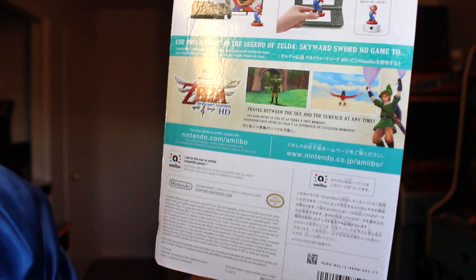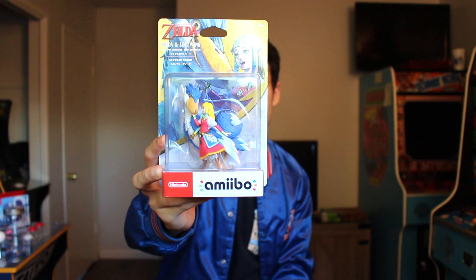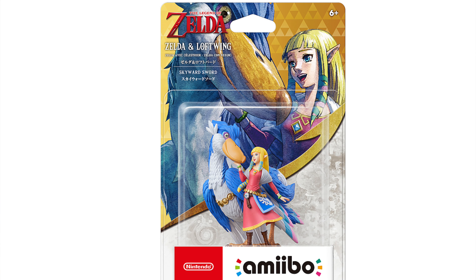However, I was able to get this amiibo at Best Buy. While I was waiting at Target, my dad was able to pre-order this for me, so I'm very thankful that he was able to pre-order one, or else I wouldn't have this amiibo. It says 'travel between the sky and the surface at any time.' Let me know, brickies, if you were able to get this Zelda Skyward Sword amiibo — I know this was difficult to find because none of the stores in my area got it.